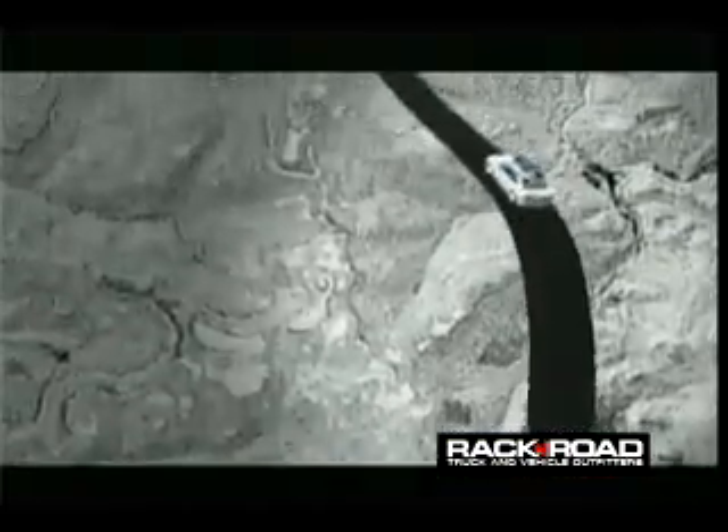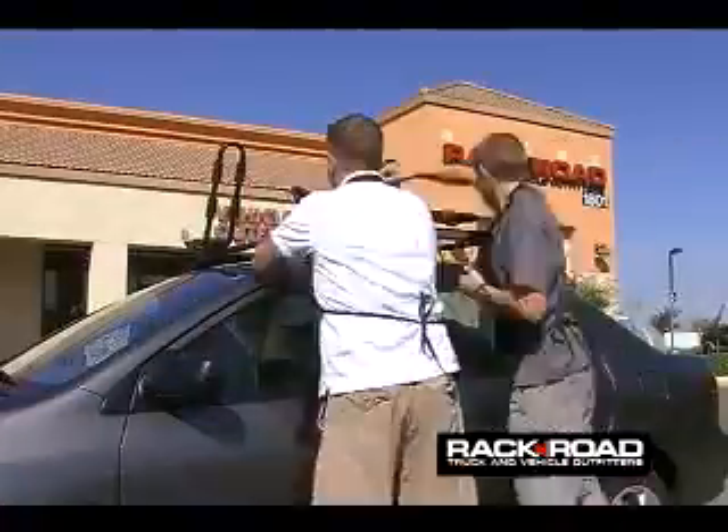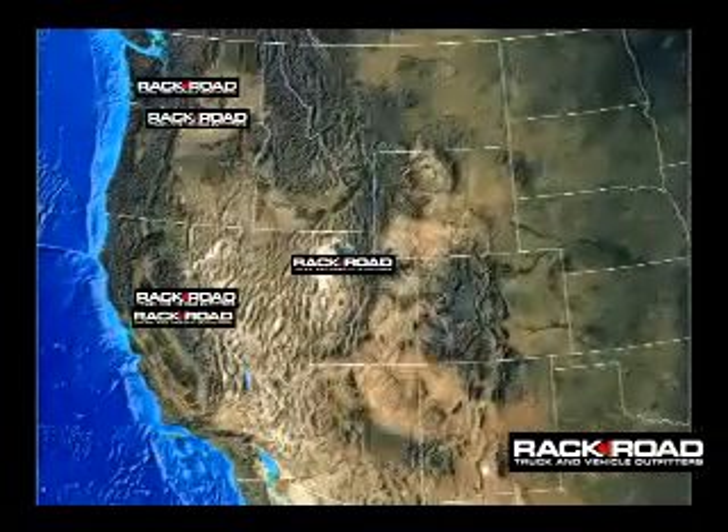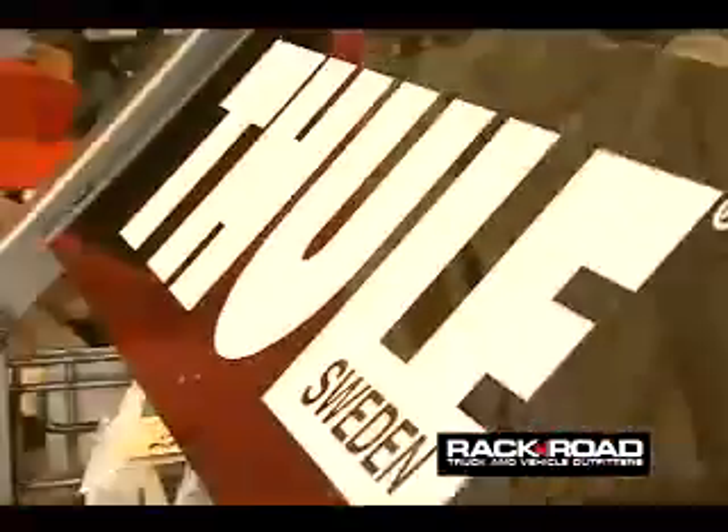If you're into bicycling, you're into skiing, you're into camping — I don't care if you just want to go down to Disneyland — they have load carrying options. We have ten stores across the western U.S. and we've been in business for 20 years now. We carry Yakima racks, we carry Thule, which are two of the largest manufacturers of what they call multi-sport racks in the country.